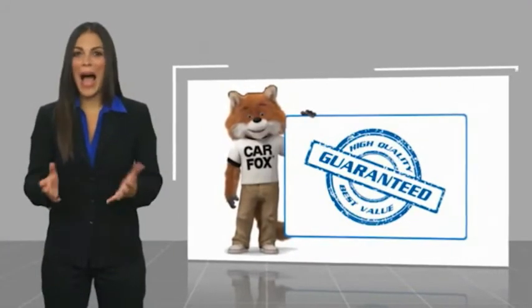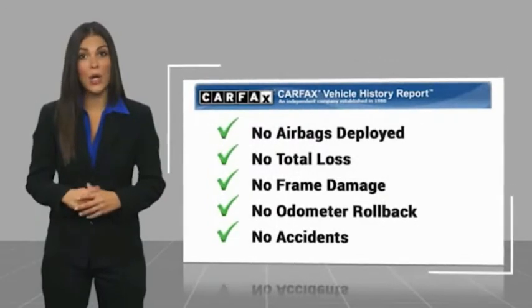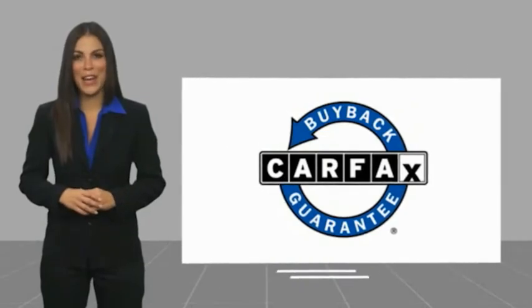Here's another high-quality vehicle with a Carfax vehicle history. Be sure to find a complimentary copy of this report online or contact the dealership. This vehicle qualifies for the Carfax buyback guarantee.